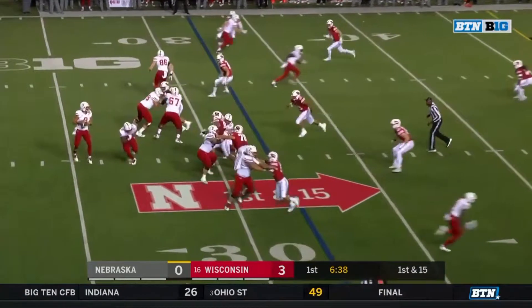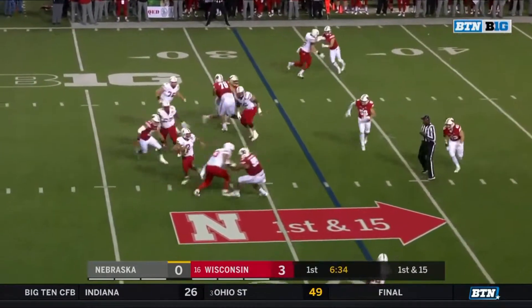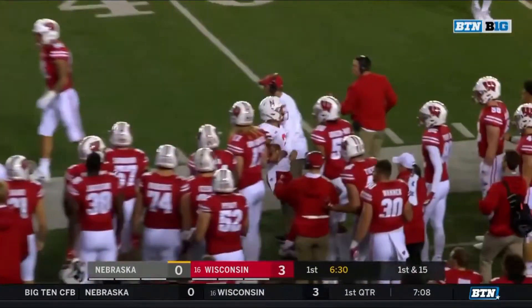One of the most penalized teams in college football. Martinez in some trouble, Edwards on the blitz. Martinez buying time and Martinez gets positive yards.